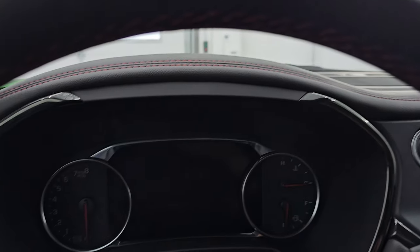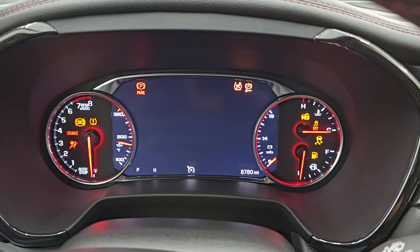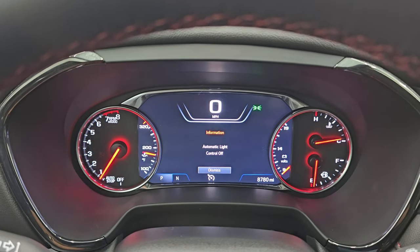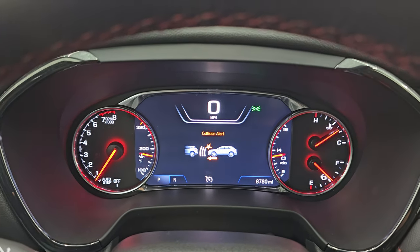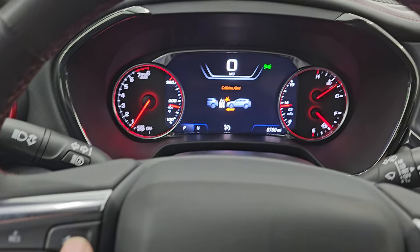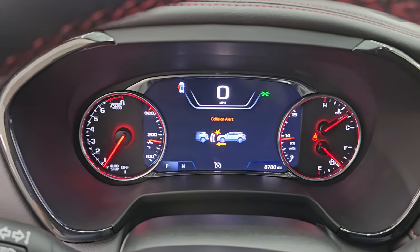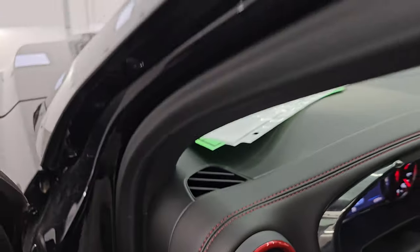Let's start it up and take a look under the hood. Starts right up — no check engine lights or anything like that. So that button is actually your forward collision warning, not adaptive cruise control — I do apologize for that. This button right here is your forward collision warning and you can set that collision alert to different distances in front of you.